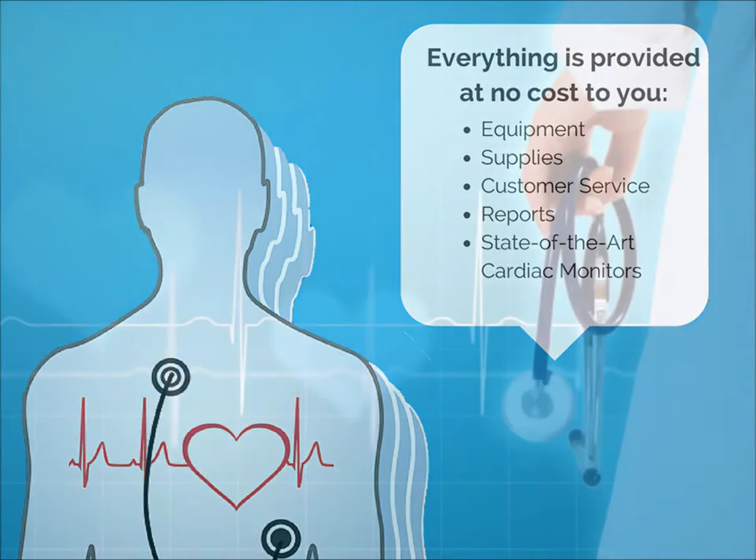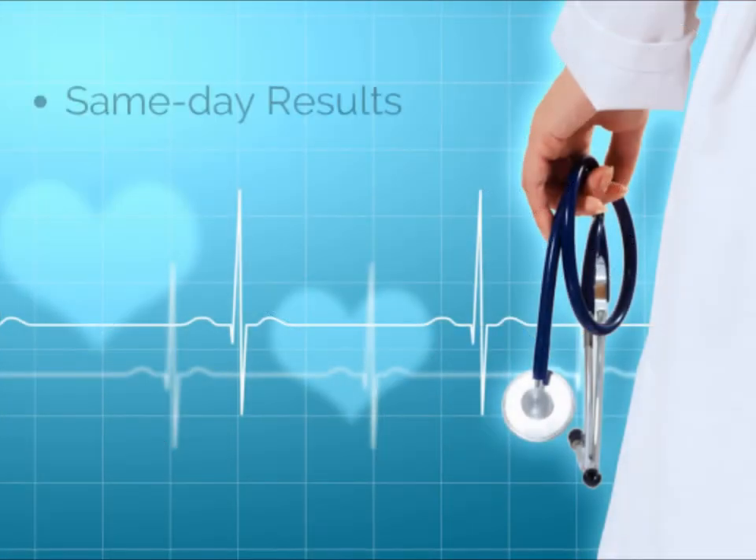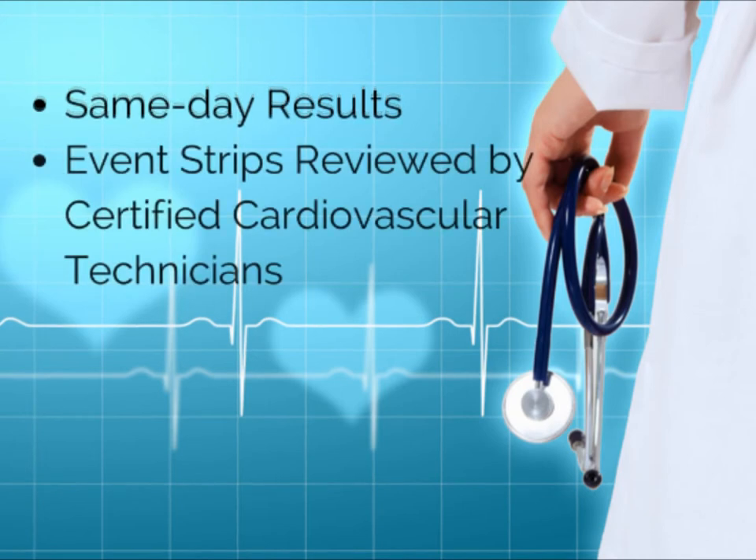You'll enjoy the benefits of same-day results. Event Strips are reviewed by our certified cardiovascular technicians and immediately faxed to your office or posted on our secure online portal for you.